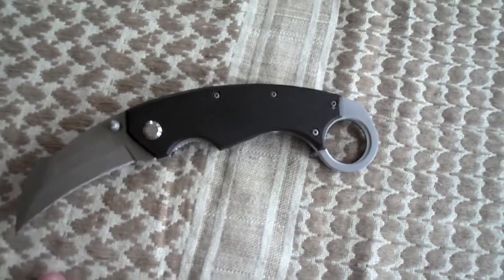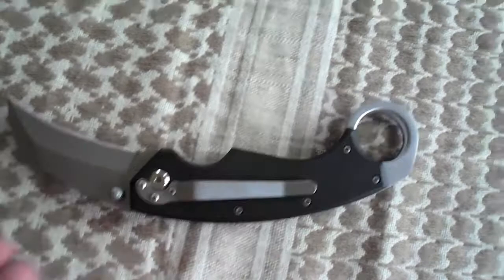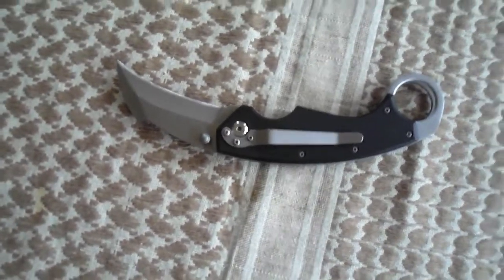It runs at seven inches long and has a lanyard loop right here. Awesome blade, good stainless steel, and it runs perfectly. It does have a really long pocket clip that's going to keep it in your pocket.